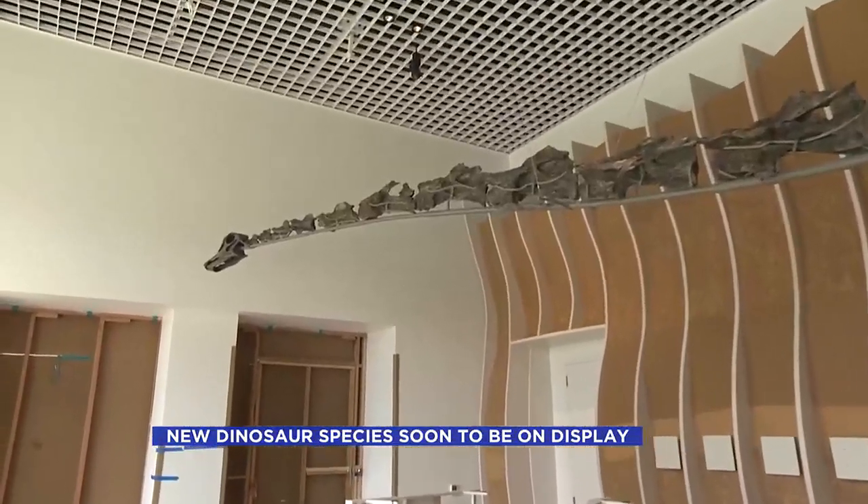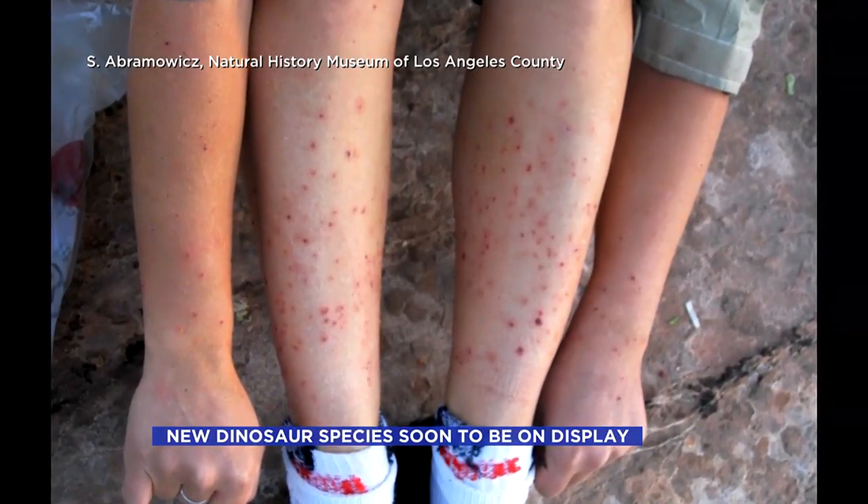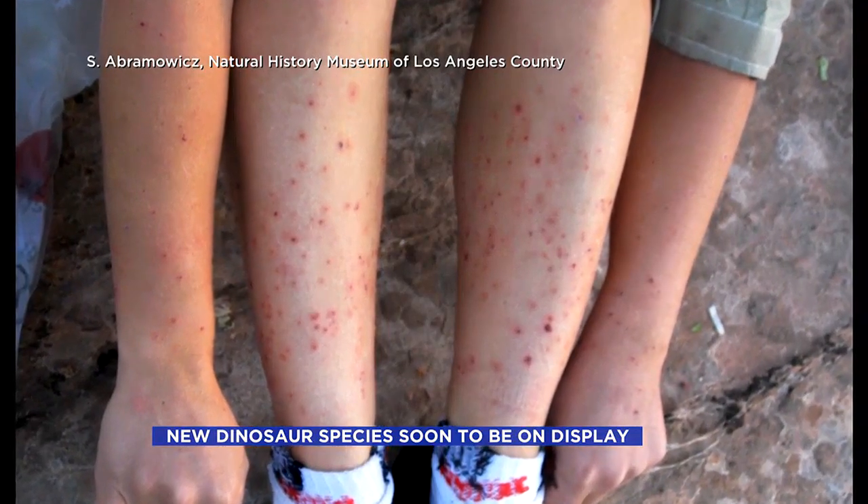Natalie is spelled with a G because of the stinging gnats that pestered excavators. "From sunrise to sundown, these little biting gnats would attack us. We'd get a little red dot on our skin, and it would lump up instantly the next day."